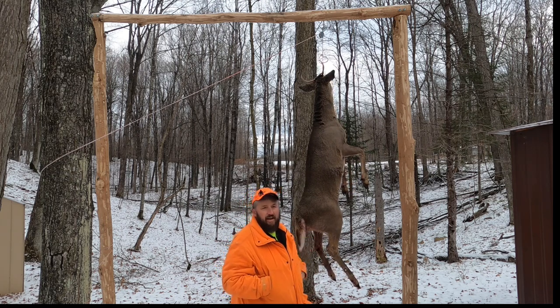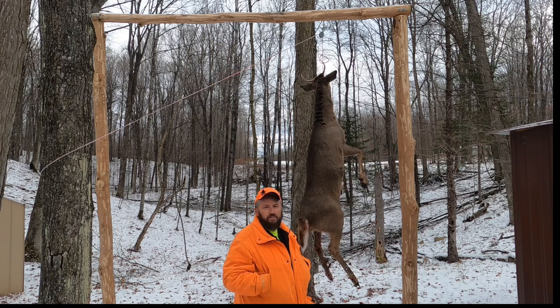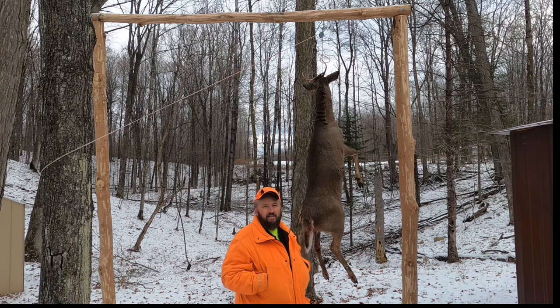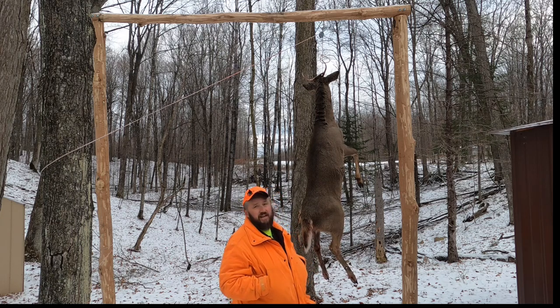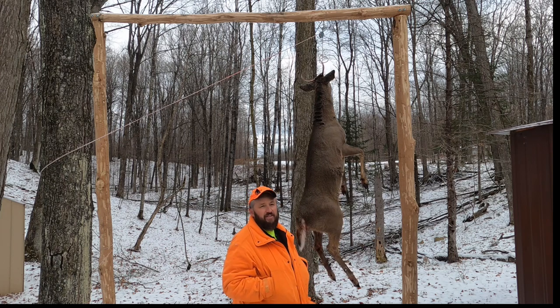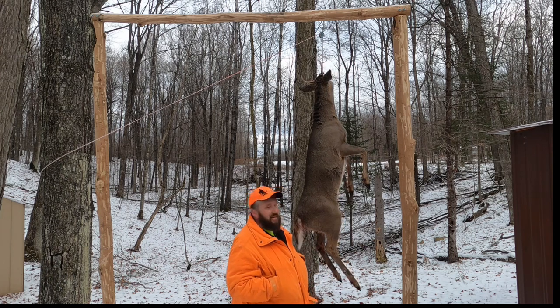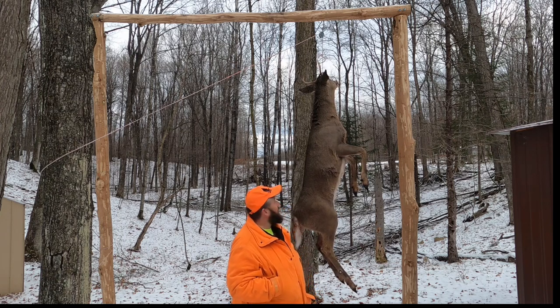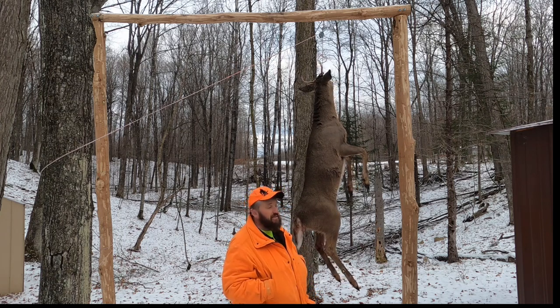We'll let this thing age and process for a couple, two, three days. After he's been hanging for a while, I'll take him inside and we'll process him — and that'll give us some good, healthy, wholesome meat for the rest of the year. Now that we don't have kids at home, this will definitely take care of the wife and I.